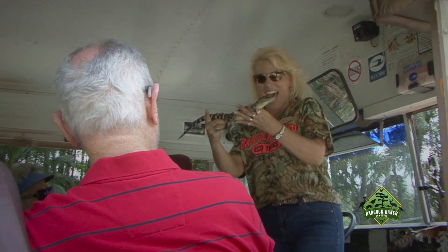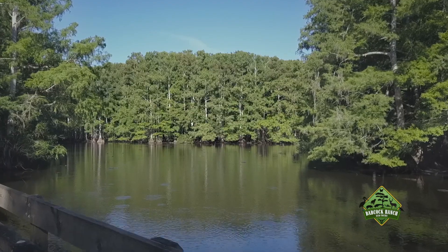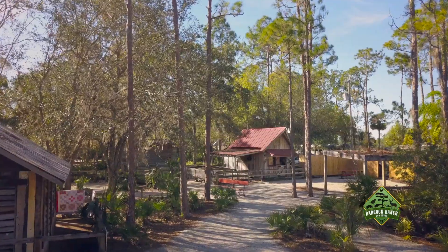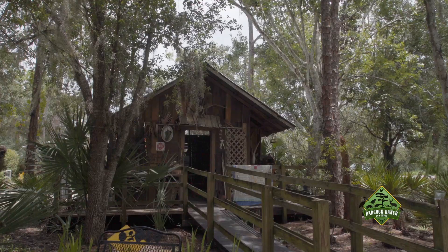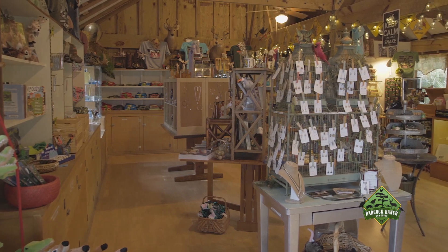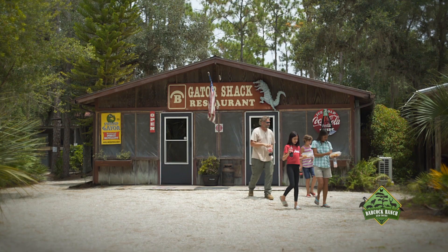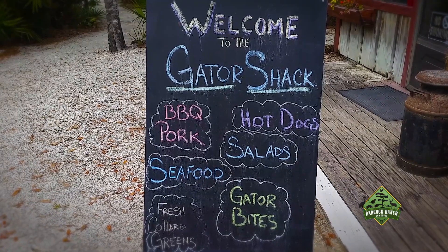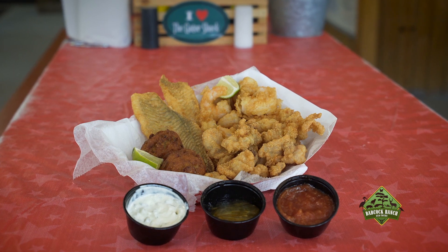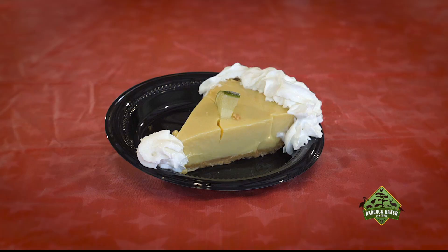See you later, alligator! After a 90-minute tour through the Babcock Ranch Preserve, guests can relax and enjoy the visitor center with its walking trails, museum, exhibits, and a gift shop featuring exclusive souvenirs and merchandise. The visitor center is also home to the famous Gator Shack restaurant, where the staff specializes in freshly made southern-style home cooking. The menu has something for just about everybody, and it's all served with down-home hospitality.